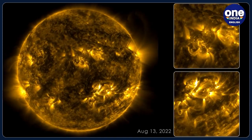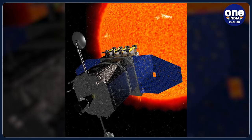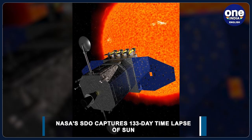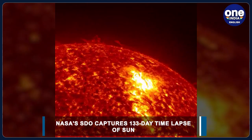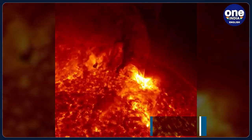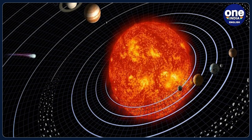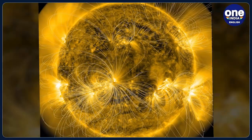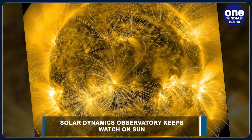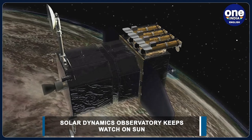NASA has captured solar activity for 133 days, from August 12 to December 22 of last year, via its Solar Dynamics Observatory, or SDO. The observatory has been keeping watch on the sun relentlessly for almost 13 years. The information acquired from the 133 days of solar observations deepened scientists' understanding of the operation of the sun and how it affects the solar system.